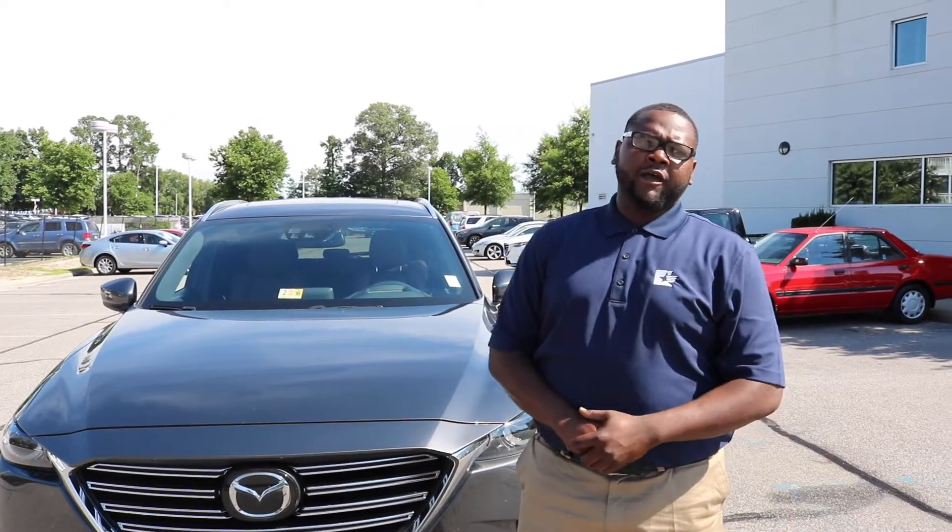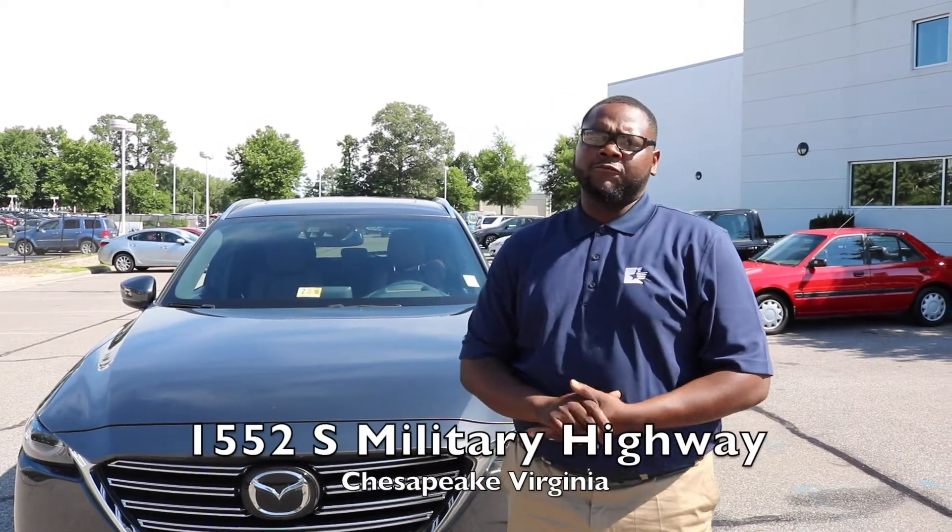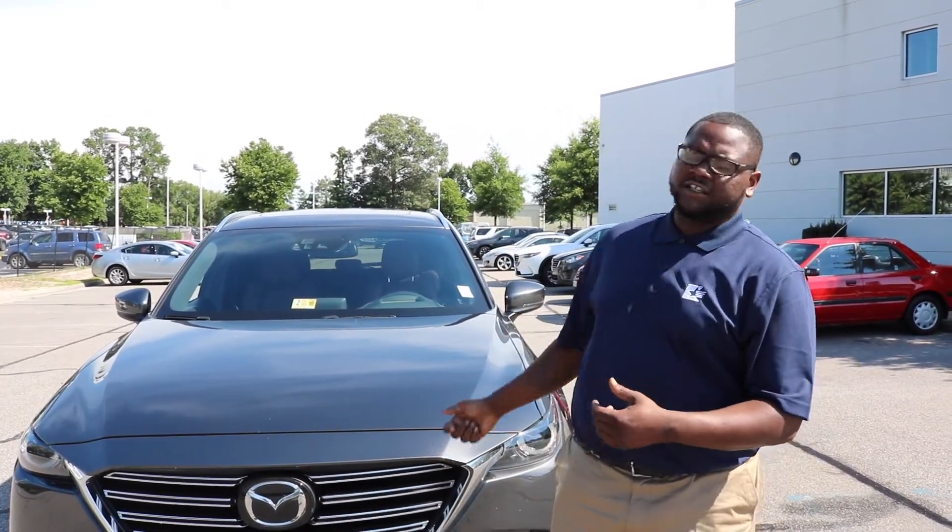Hey guys, Mike Bagg here at Cavalier Mazda, 1552 South Military Highway. Today we're going to talk about the Smart City Brake Support in the 2016 Mazda CX-9.